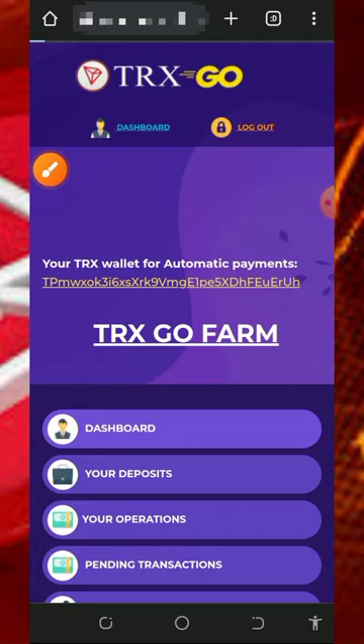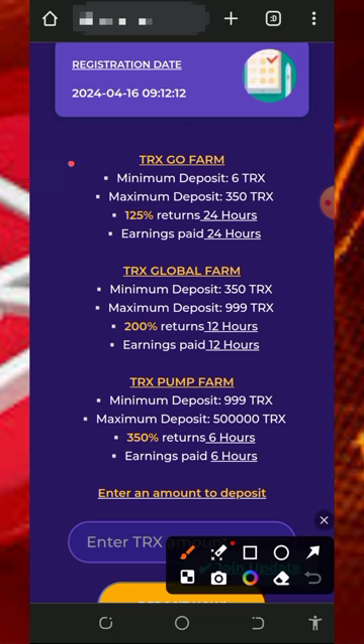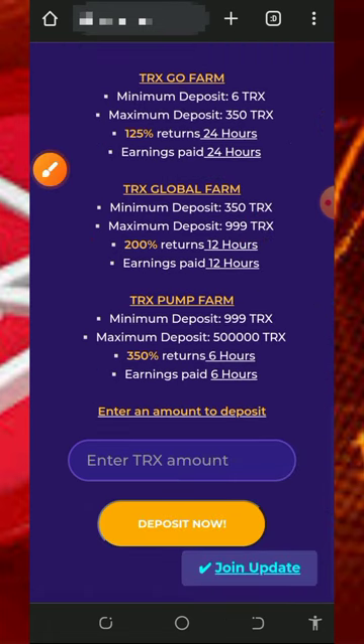Go back to your dashboard to start doubling your trades. They have three plans: the first plan earns you 125 percent in return after 24 hours; the second plan costs 350 to 999 tracks and earns you 200 percent in 12 hours; and the last plan is the 350 percent plan, costing 999 to 500,000 tracks, and you receive 350 percent back in just six hours.